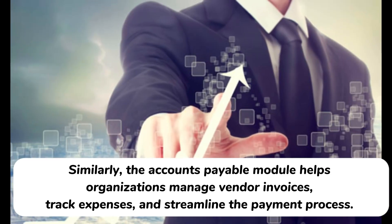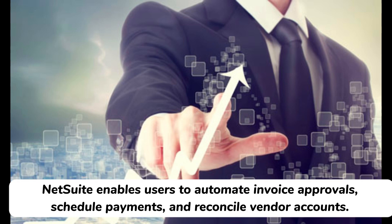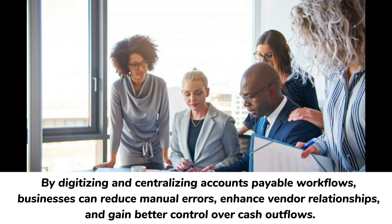Similarly, the accounts payable module helps organizations manage vendor invoices, track expenses, and streamline the payment process. By digitizing and centralizing accounts payable workflows, businesses can reduce manual errors, enhance vendor relationships, and gain better control over cash outflows.